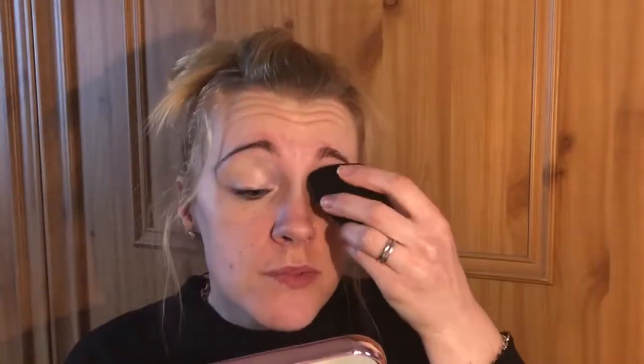Now I'm going to put some of this concealer on my eyelids. I'm going to go off-camera to do my eyeshadow, because I don't have any Maybelline eyeshadow products, so I'll be back soon.